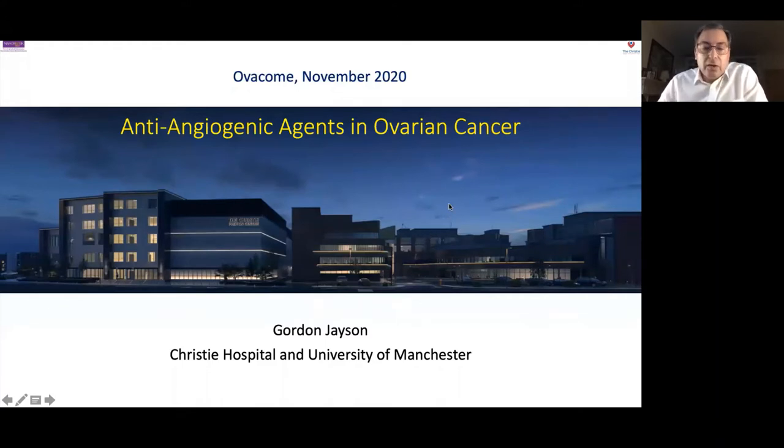What we're talking about today is the treatment of blood vessel formation inside cancer — in particular, blood vessel formation in ovarian cancer — and how we can target that using drugs that hit the blood vessels. These drugs are called anti-angiogenic agents.